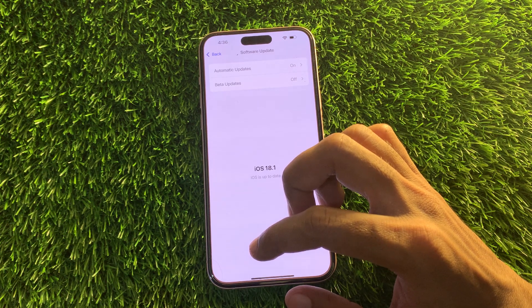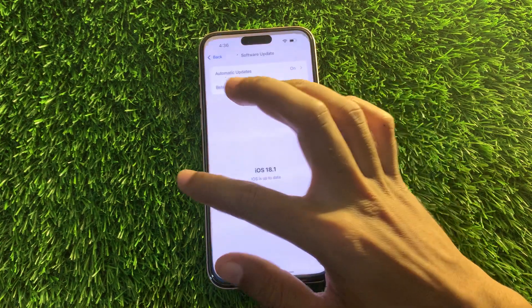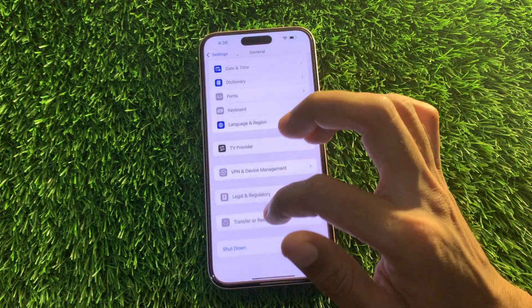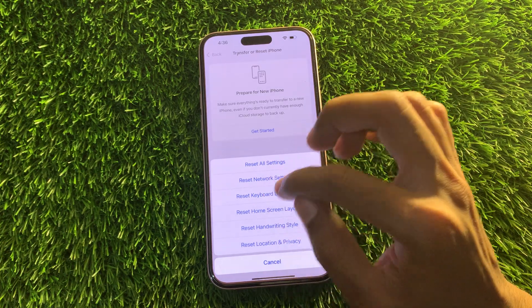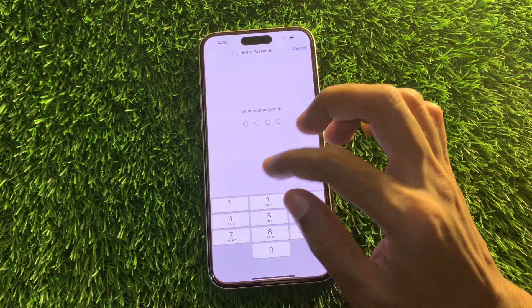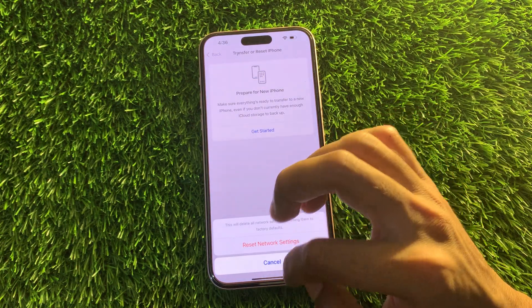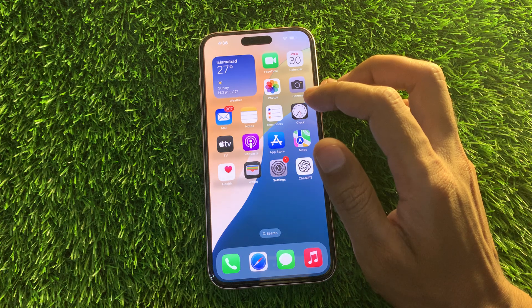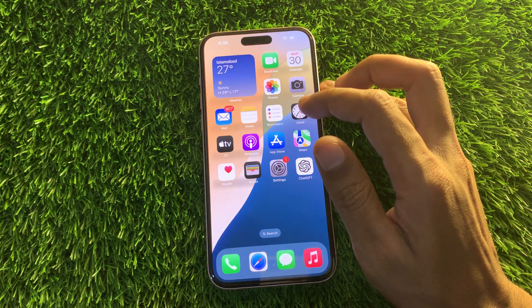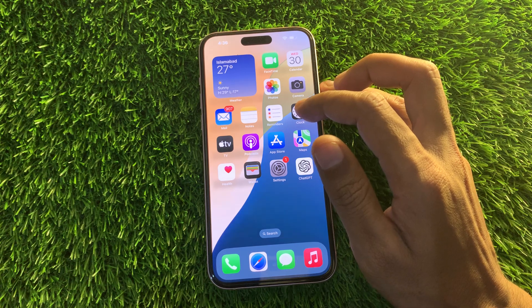The next step is to reset network settings. If nothing else has worked, resetting network settings is a viable option to fix your iPhone not receiving messages. Go to Settings, then General, then Transfer or Reset, click on Reset, and select Reset Network Settings. Enter your iPhone passcode and confirm. Once it's done, you should start receiving texts. That's it for this video — if you need any help, let me know in the comments. Thanks for watching!